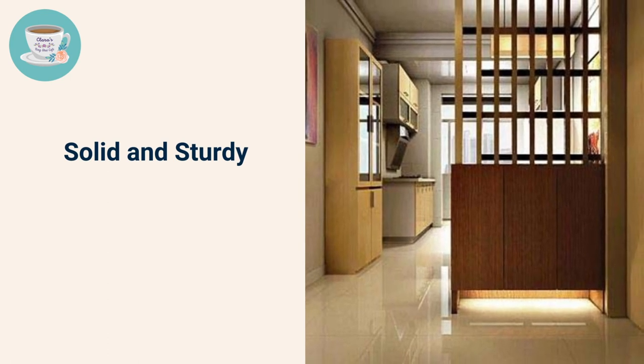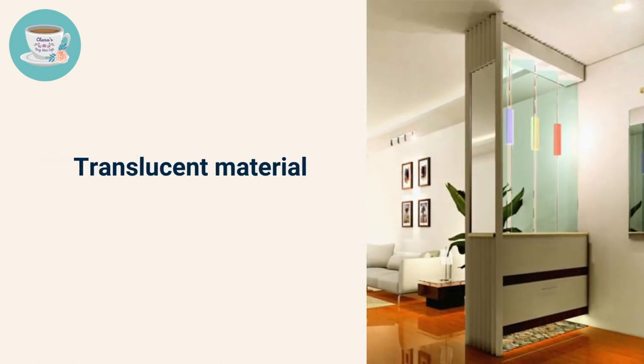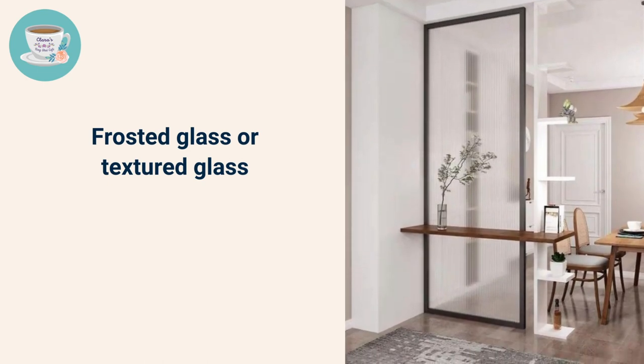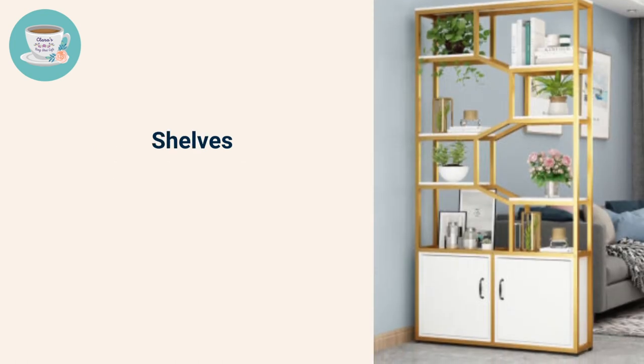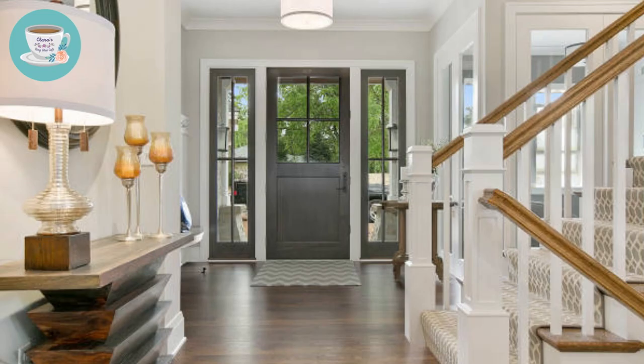To allow light and energy to flow through the partition, you can consider using translucent material. Frosted or textured glass are also good choices to allow natural light to pass through. You can also consider using shelves as a partition with nice decorations.